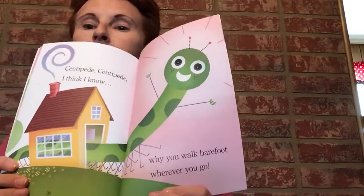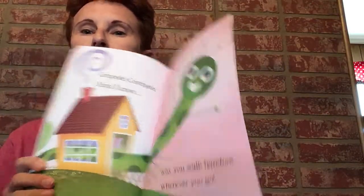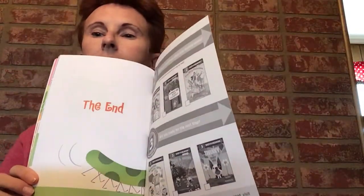Centipede, centipede, I think I know why you walk barefoot wherever you go. Barefoot means no shoes — so why is he going barefoot? The end! He's going barefoot because he doesn't want to have to put on a hundred shoes! Hope you liked the story — see you tomorrow!